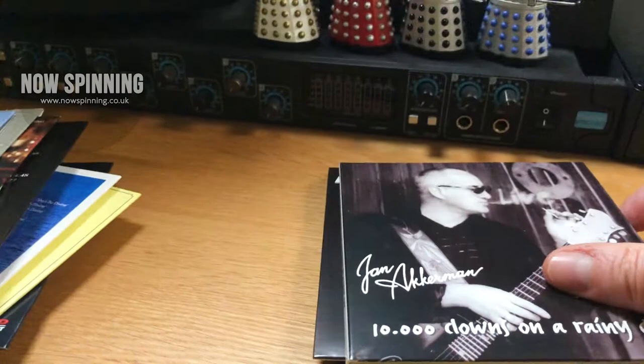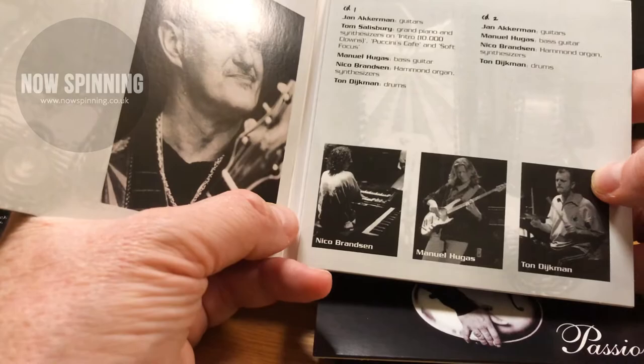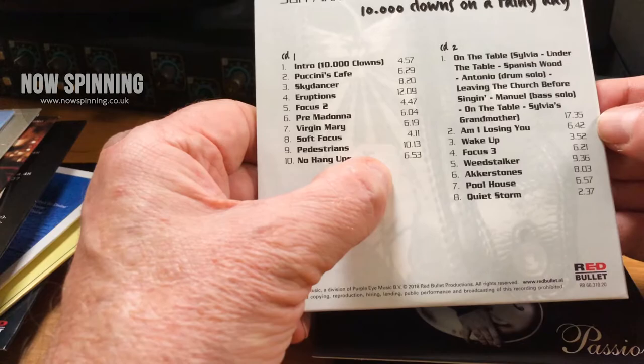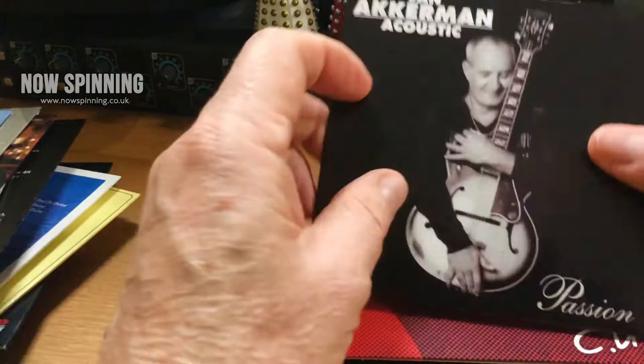So there are 25 album titles — where's the 26th disc? It comes on this one: '10,000 Clowns on a Rainy Day,' which to me is a highlight of this package. It's a double live album with some of the best playing he's ever laid down. He's not frightened to revisit the past and doesn't approach it half-heartedly. It's a brilliant album — not that hard to find outside this box, but it's nice to see it's been given the gatefold treatment.